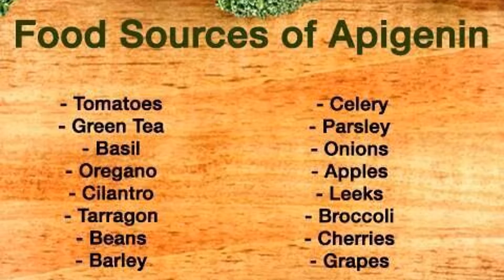Outside of its biological effects, apigenin is a yellow crystalline colour and is typically used to dye garments. Its effects in animals have been thoroughly studied, while few human studies have tested the substance.